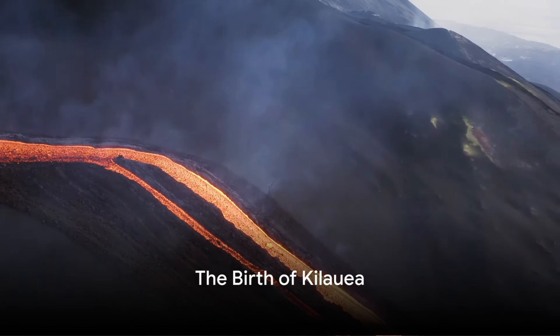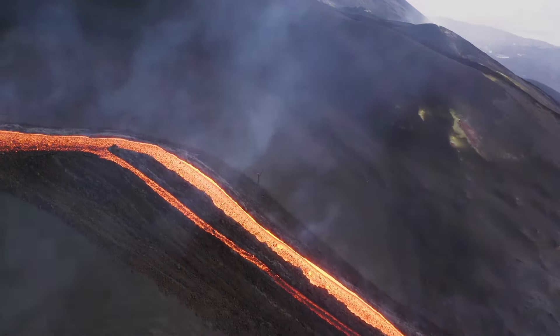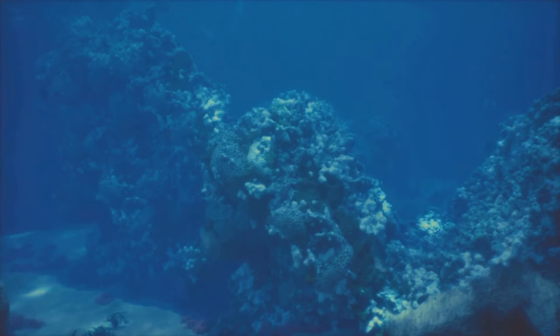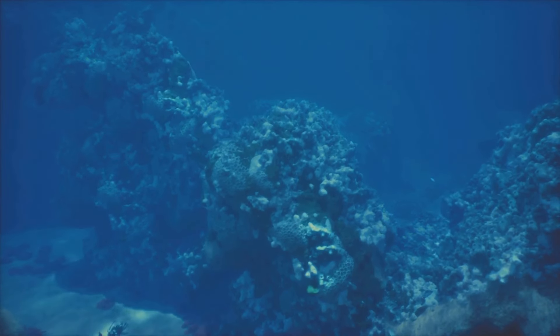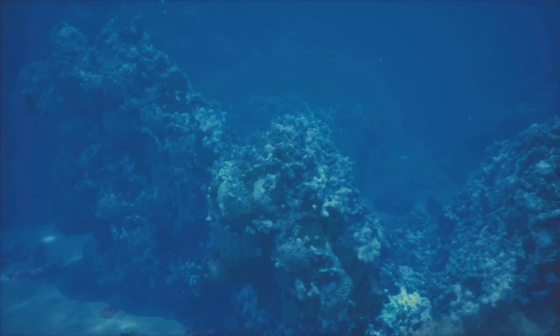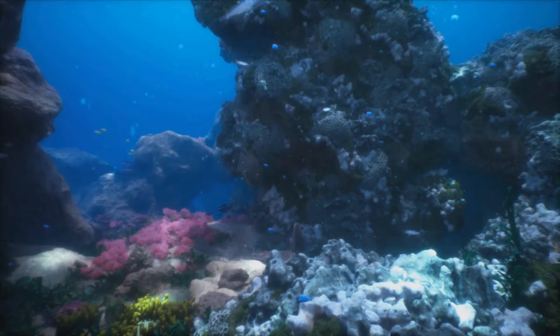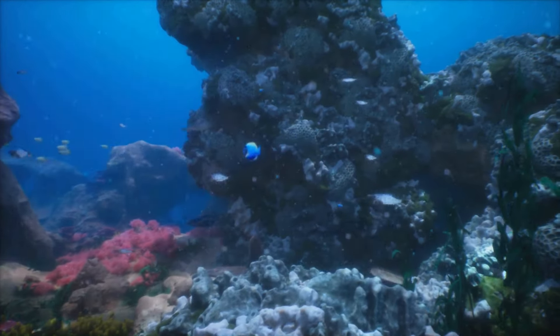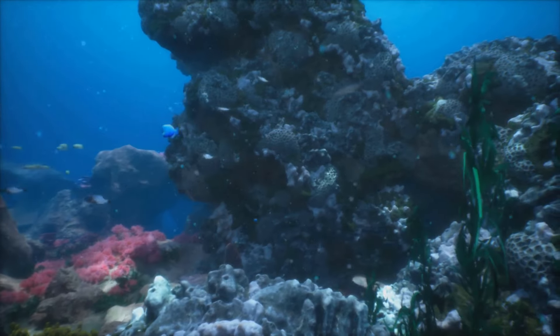Have you ever wondered how the world's most active volcano, Kilauea, came into existence? It's a story that begins long, long ago, deep beneath the surface of the Pacific Ocean. Kilauea, the fiery heart of the Big Island of Hawaii, didn't just pop up overnight. It's the result of hundreds of thousands of years of geological activity, a testament to the ever-changing, ever-dynamic nature of our planet.